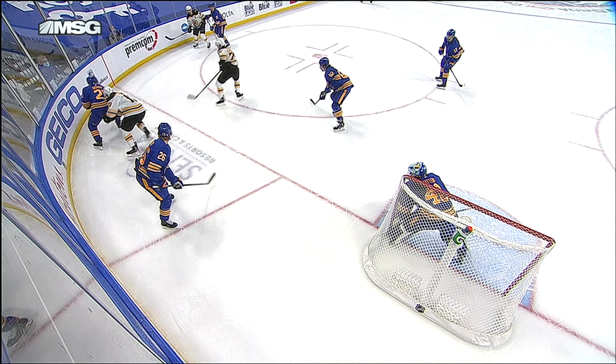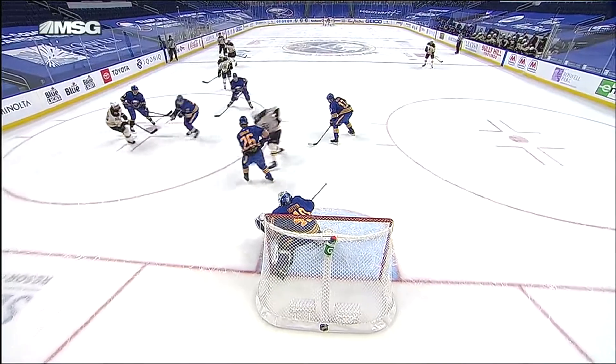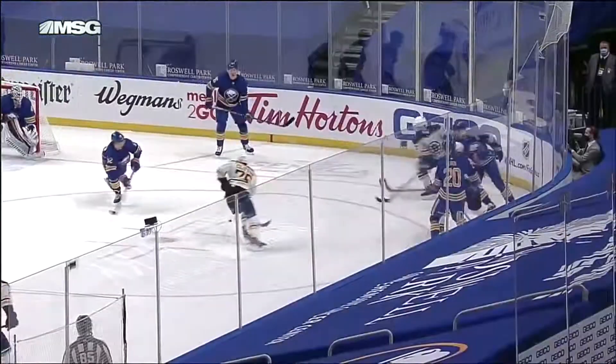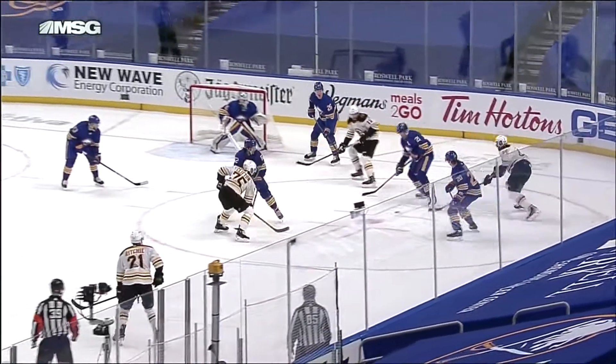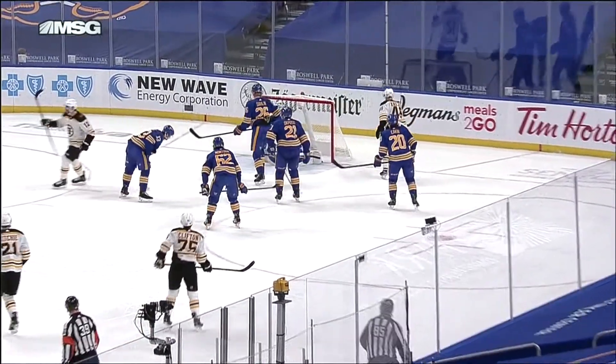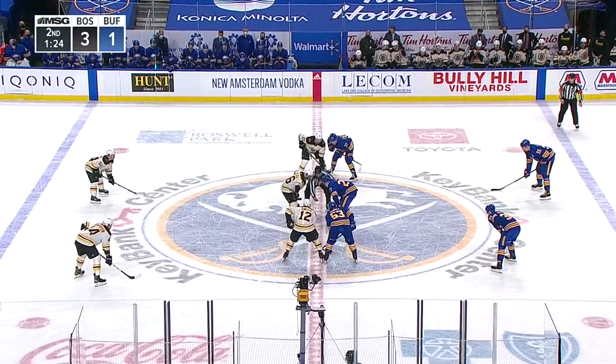Here's the puck over the top of your screen. We're going to roll it and see what happens. It looks like it goes off the left pad of Carter Hutton across to the right. There's the shot — it kind of bounces back and forth in there a couple of times and then finds its way into the back of the net.